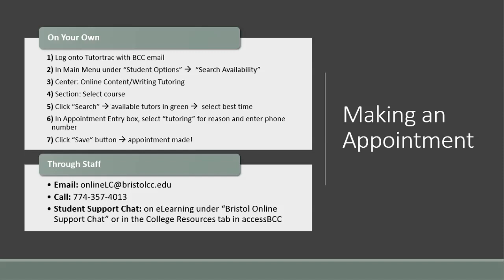Otherwise, you can also contact desk staff to make your appointment. You can reach out by email to onlinelc@bristolcc.edu, by phone to 774-357-4013, or use the student support chat box on e-learning under Bristol Online Support Chat. You can also find this under the College Resources tab in AccessBCC.